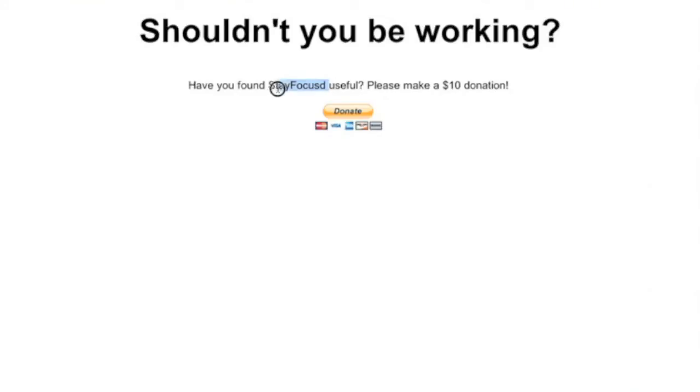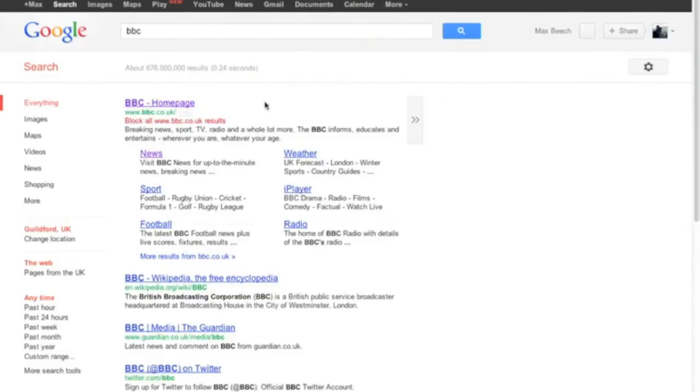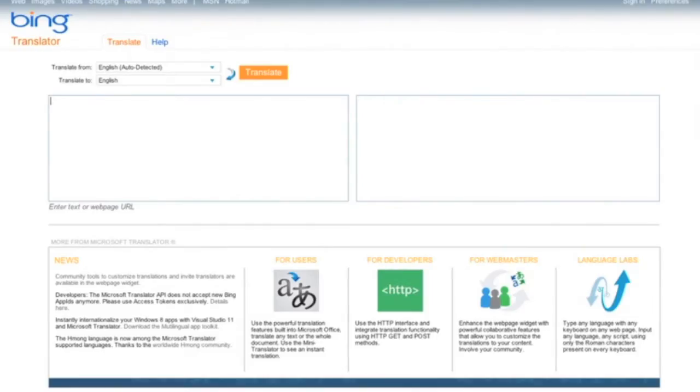I'm just using StayFocused, it's a free extension for Chrome which will help you block. So you can go to Google Translate or Bing Translator or any of these — I'm just going to use Bing Translator. And you literally just paste in the URL that you want to unblock, English to English, paste it in, and you click Translate.